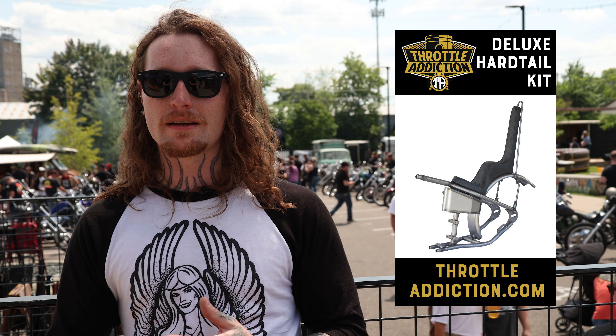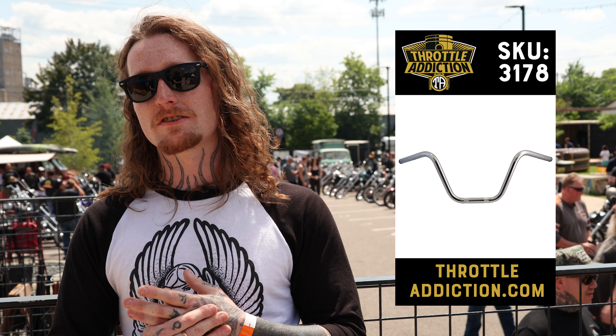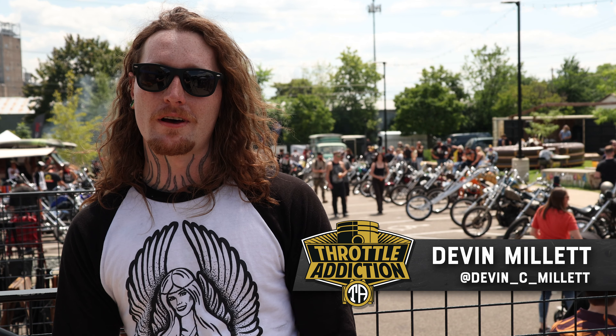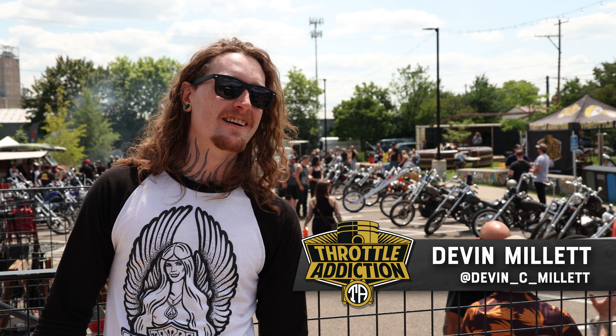Put in six over tubes in the front, chrome spoke wheels in the rear and the front. I chopped up my cam cover and my sprocket cover to make it kind of look like an old generator big twin, which it might be poser, but I like it. And slapped a chain on it.